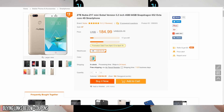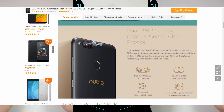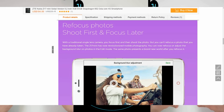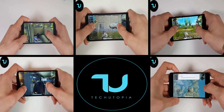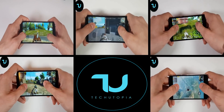Next comes the Nubia Z17 Mini with the Snapdragon 652. This SoC is really good for gaming — better than the Snapdragon 625. It's selling for $185 on Banggood. It's the global version with 4GB of RAM, 64GB of storage, dual rear cameras, a fingerprint scanner, a beautiful unibody design, great cameras, solid speaker sound, and stable software.